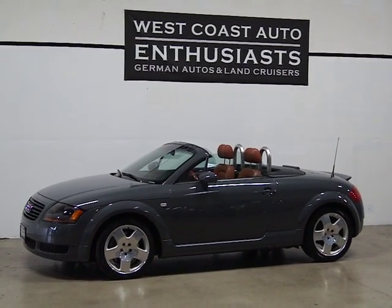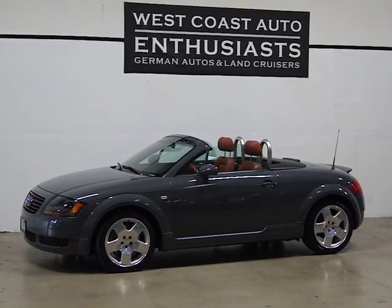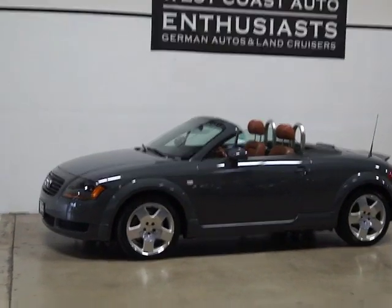Thank you for visiting West Coast Auto Enthusiast. Today we're featuring a 2001 Audi TT Roadster. This is a single owner, clean title, clean Carfax car.